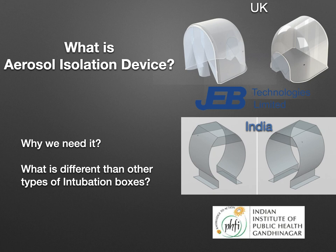So what is it? The aerosol isolation device is a hood-like structure which covers the head and neck area of the patient. It is transparent, made of medical grade material, and it has good access on both ends. In the UK it has the support of University Hospitals of Leicester NHS Trust and is made by JEV Technologies Limited. In India it has the support of the Indian Institute of Public Health, Gandhinagar, Ahmedabad in Gujarat.